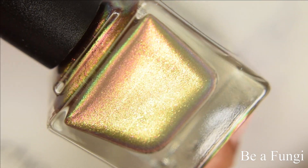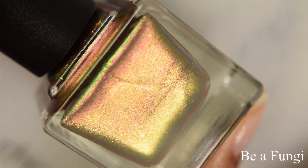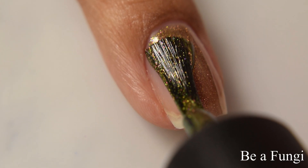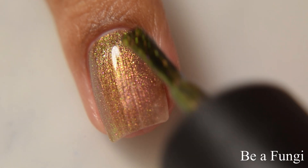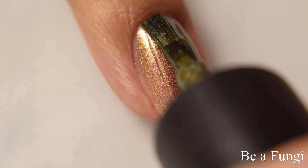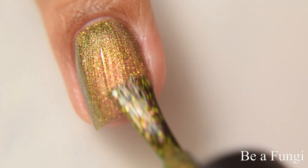First up is Be a Fungi. This is a warm brown filled with pink to gold to green aurora shimmer. The shimmer particles are what I consider the larger type, so I would classify this as a somewhat foily sort of finish, and it builds very easily. This has a strong metallic feel on the brushstrokes, and for opacity I'm going to suggest between two and three coats depending on how you polish and the length of your free edge.